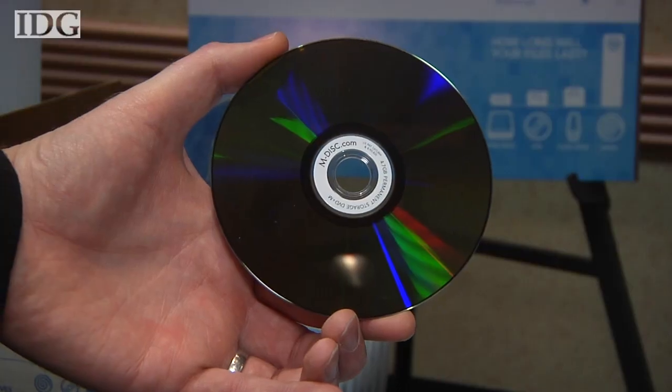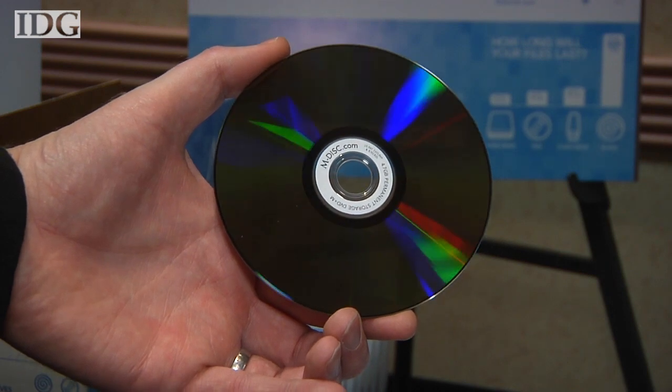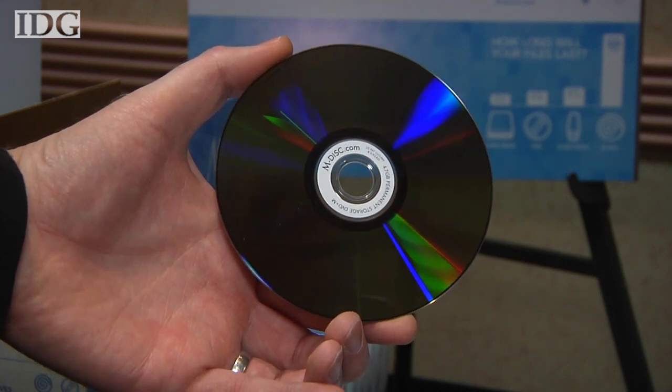Over a longer period of time, it starts to become suspect and eventually will fail. We record data by actually melting and moving material around, so you get a hard mark — a bit more like having written in stone. The M-Disc uses a proprietary storage layer to record data, one that won't degrade over time.